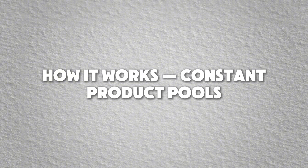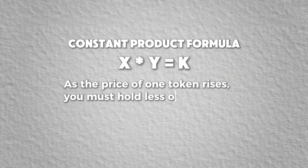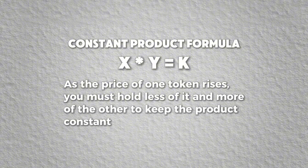Most Solana automated market makers use something called a constant product formula: X times Y equals K. This means that as the price of one token rises, you must hold less of it and more of the other to keep the product constant.